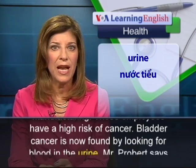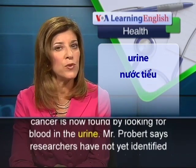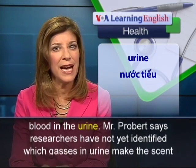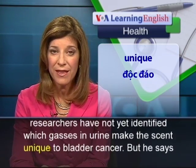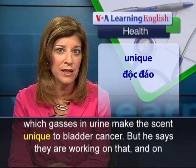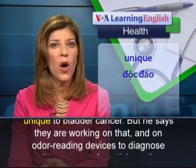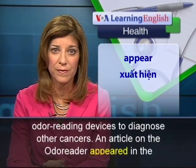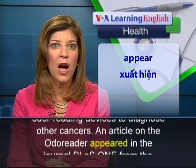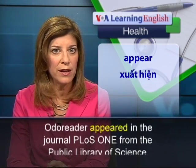Bladder cancer is now found by looking for blood in the urine. Mr. Probert says researchers have not yet identified which gases in urine make the scent unique to bladder cancer, but he says they are working on that and on odor reading devices to diagnose other cancers. An article on the odor reader appeared in the journal PLOS ONE from the Public Library of Science.